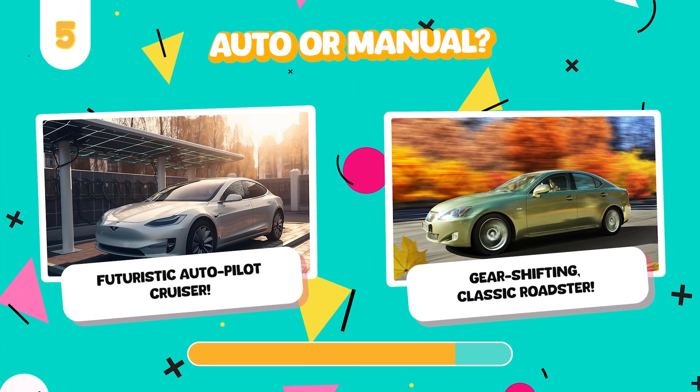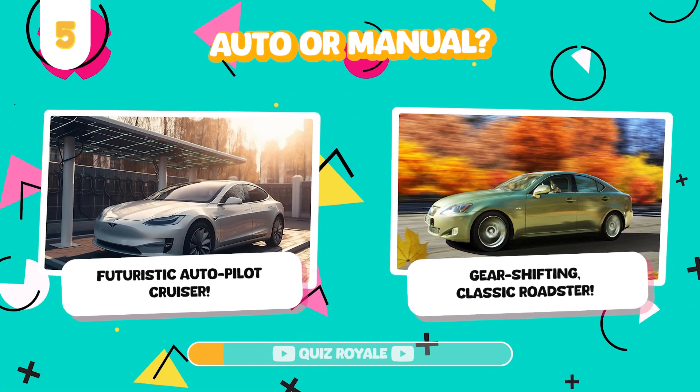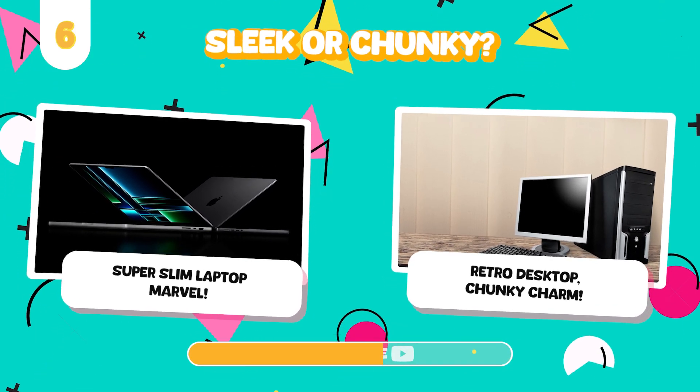Would you rather drive an electric self-driving car or a classic manual car? Work on a sleek latest laptop or a chunky old desktop?